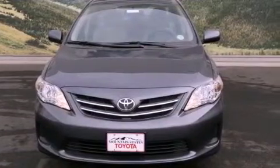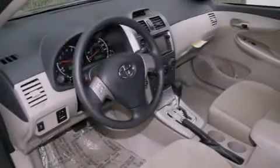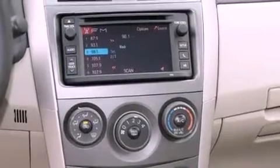All of the following features are included: a split folding rear seat, cruise control, a rear window defroster, a CD player, a passenger side vanity mirror, body side molding, a traction control system, an anti-lock braking system, a keyless entry system, and air conditioning.